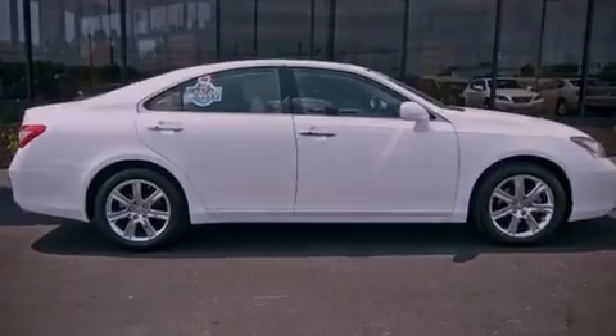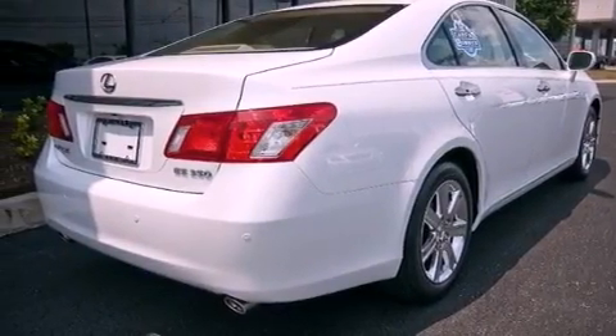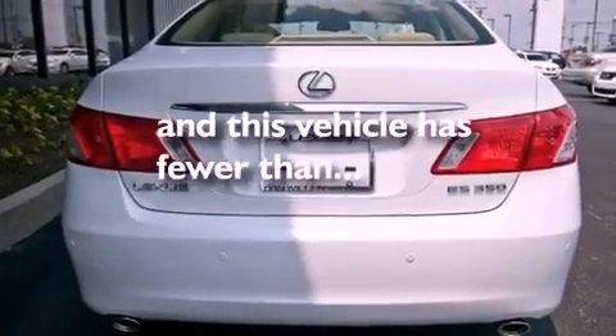Additional features include stylish 17-inch alloy wheels, an engine immobilizer theft deterrent system, a low tire pressure indicator, air conditioning with automatic climate control, and this vehicle has fewer than 30,000 miles on the odometer.